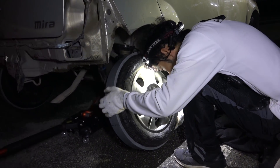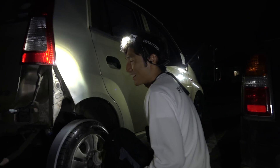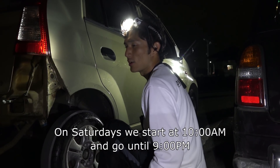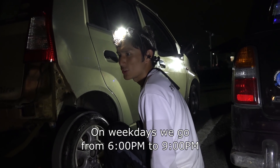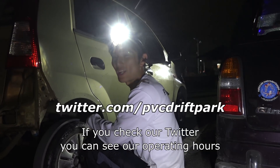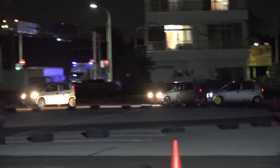If you want to try PVC drifting, please come to the park. On weekends it's open from around 10am to 9pm, and on weekdays from 6pm to 9pm. Check the official Twitter for operating hours and announcements.